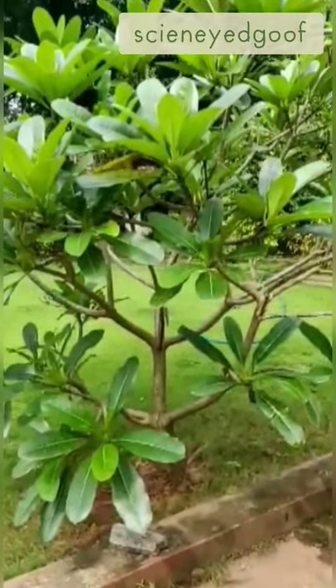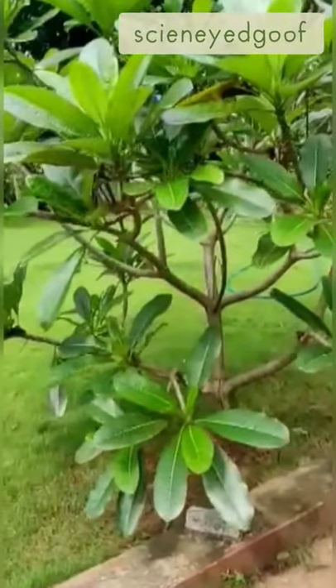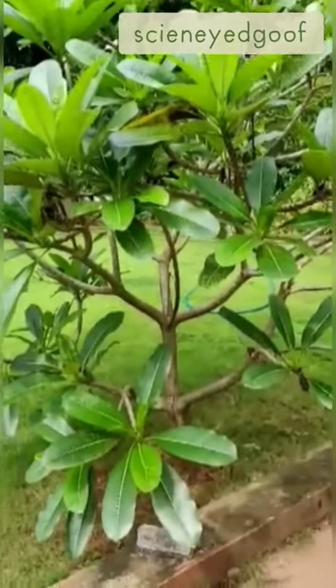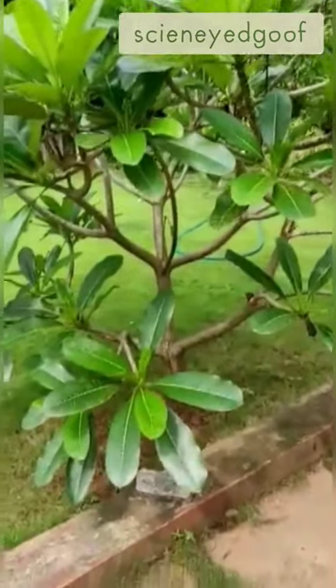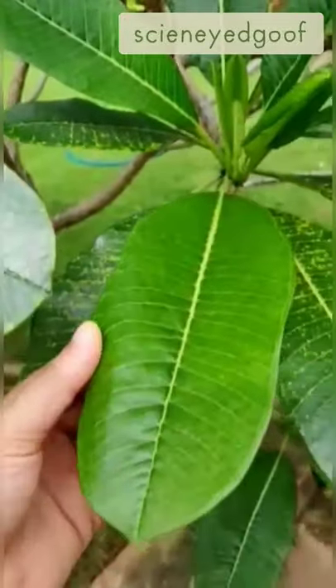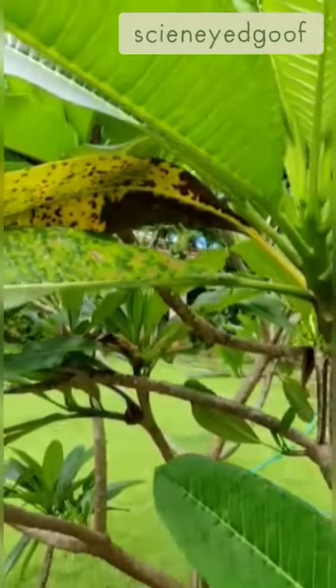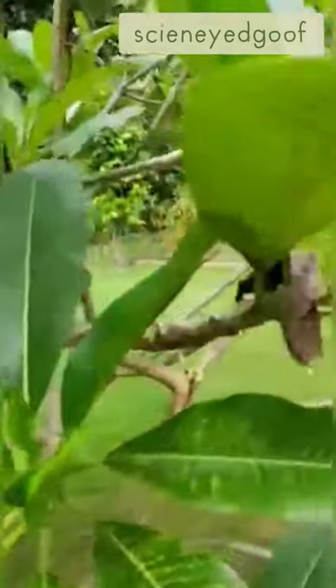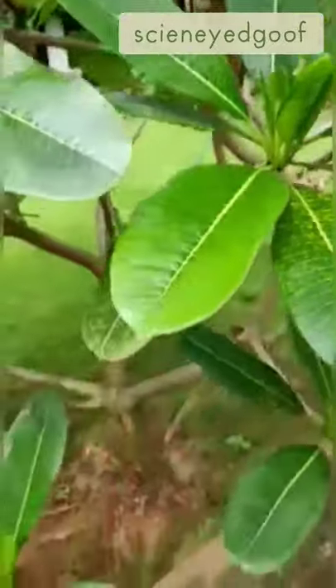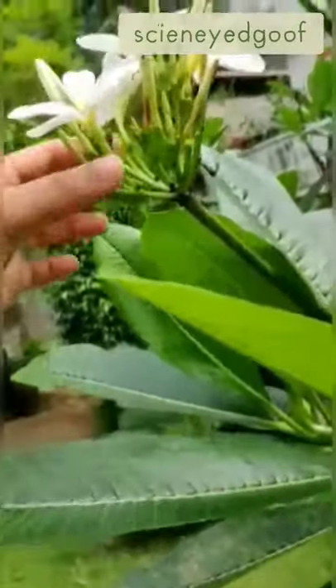This is an ornamental shrub commonly called frangipani or white frangipani. Its scientific name is Plumeria alba and it belongs to the family Apocynaceae. As you can see, these plants have waxy leaves that turn yellowish-brown, dry up, and start shedding. They also have very beautiful, fragrant white flowers.